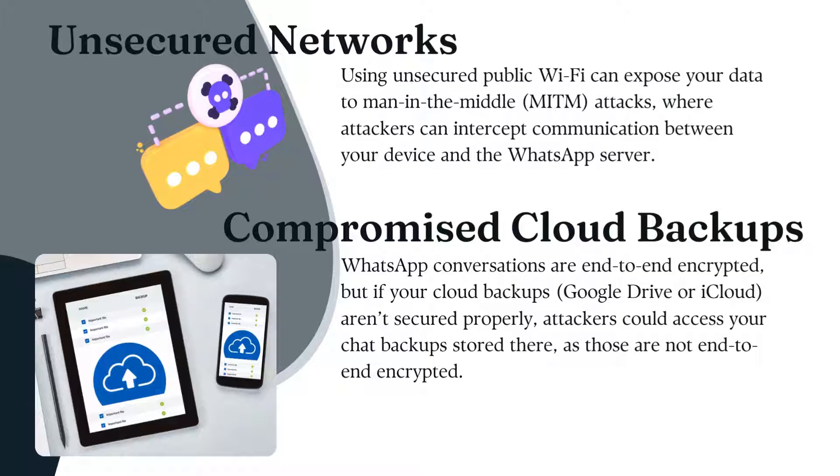Using unsecure public Wi-Fi can expose your data to man-in-the-middle attacks, where attackers intercept communication between your device and the WhatsApp server.